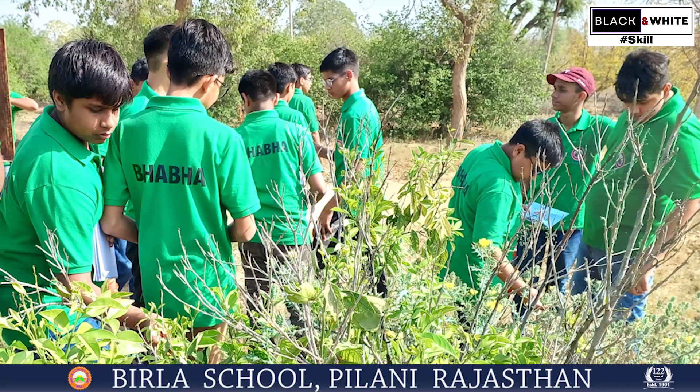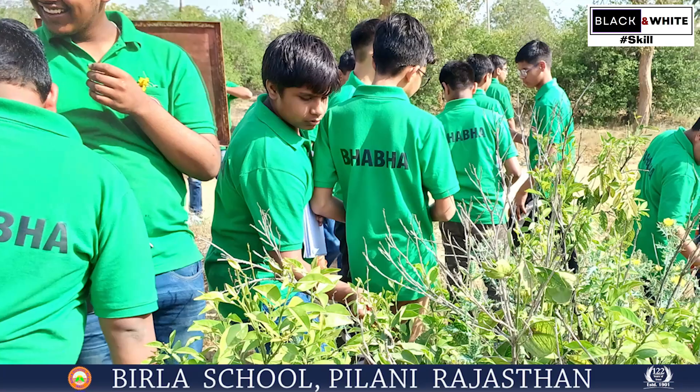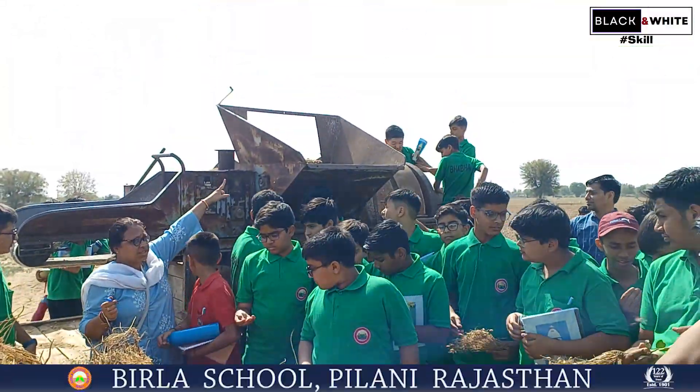They observed the lemons and discussed their size, shape, smell, color, and many more things. And this is called a harvester. Now, this is the hopper of the harvester.